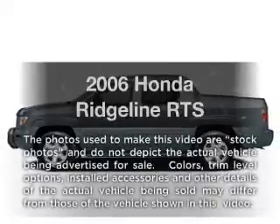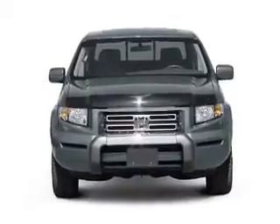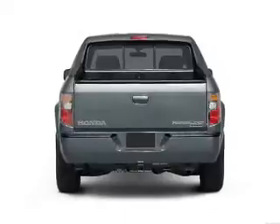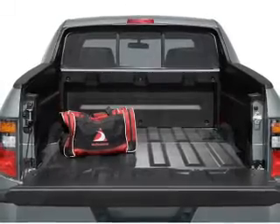Presenting the 2006 Honda Ridgeline. If you're looking for an automobile with great attributes, look no further. With a solid 6-cylinder engine that responds smoothly to its 5-speed automatic transmission, premium wheels give a more luxurious look. The anti-lock braking system will help deliver you safely to your destination.